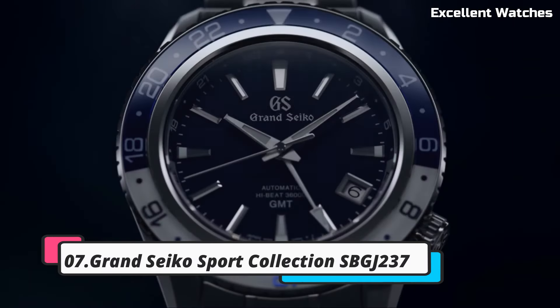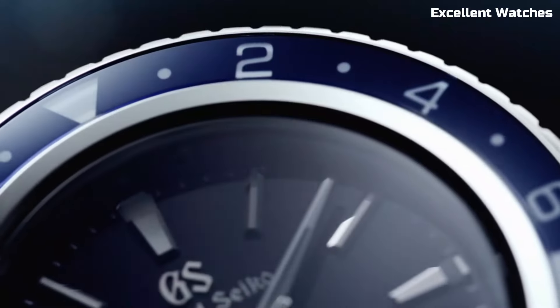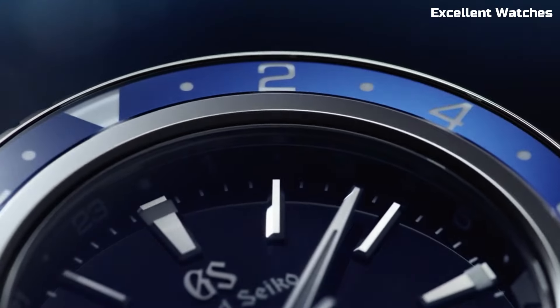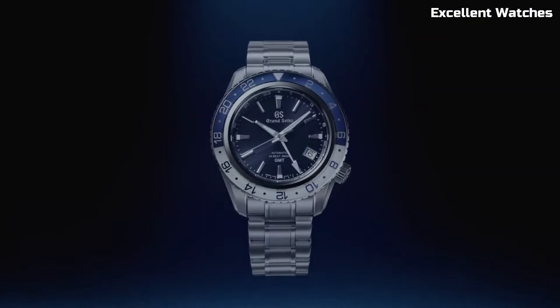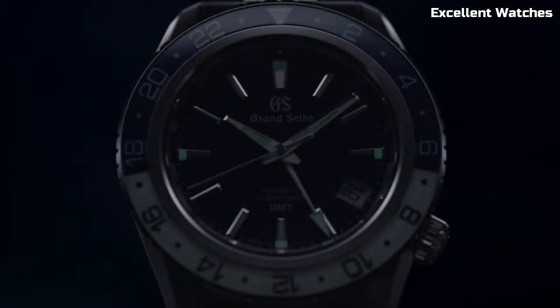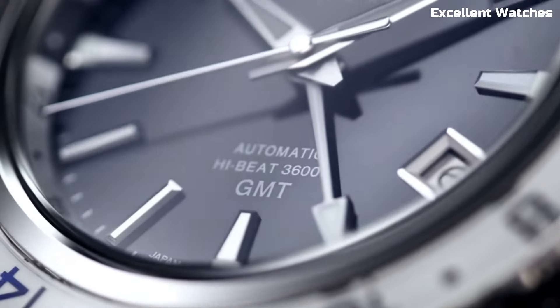Number 7: Grand Seiko SBGA-237. The Grand Seiko is a triumph of Japanese watchmaking, combining precision, aesthetics, and perfect harmony. Crafted in the esteemed Shinshu Studio in Japan, it exemplifies the meticulous craftsmanship of Grand Seiko.